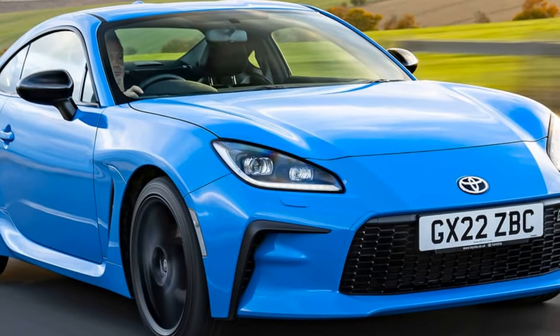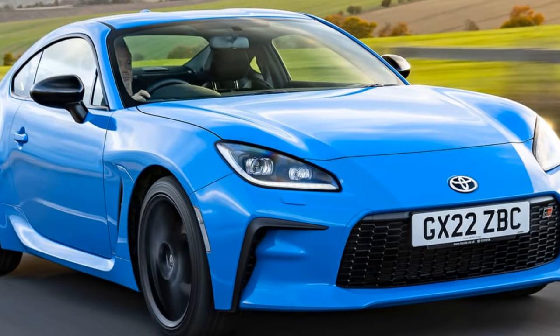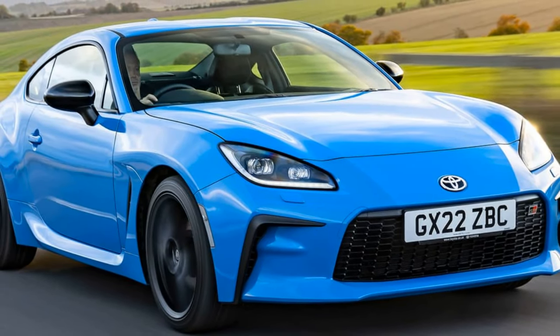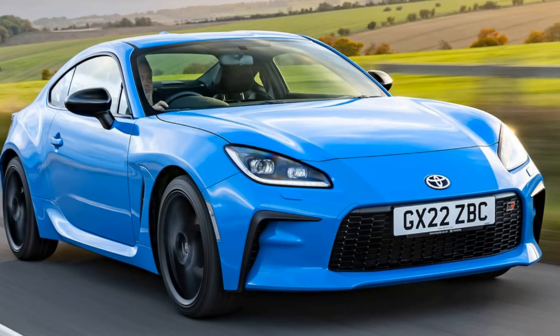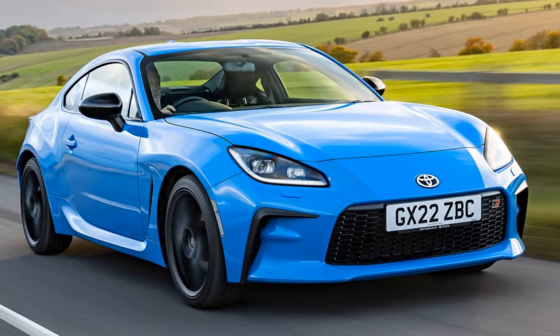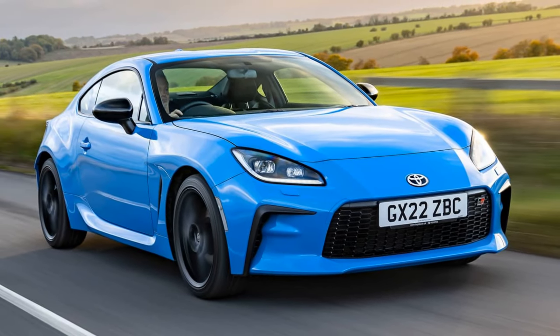The Toyota GR86 has made a comeback in the UK market after last year's rapid sell-out. However, this latest batch is primarily reserved for those already on the waiting list, and the price has increased to £32,495. Despite these caveats, the demand for this highly acclaimed coupe remains strong, and Toyota anticipates another quick sell-out.